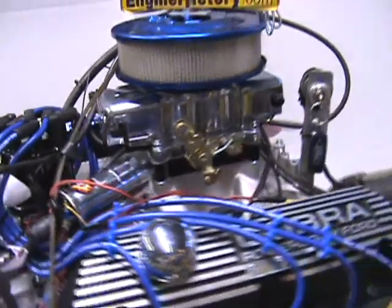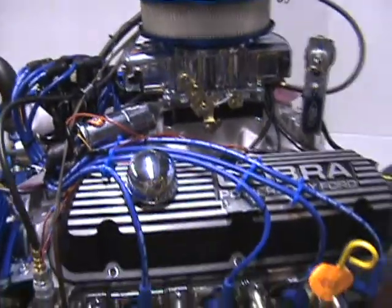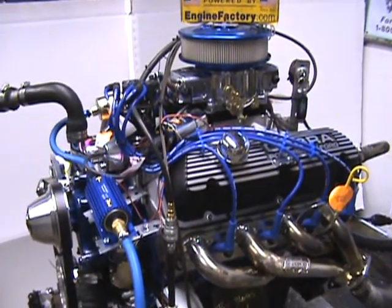It is very reliable, starts up every single time, excellent throttle response. So you can see here — we're going to start it up and show you how nice this runs.